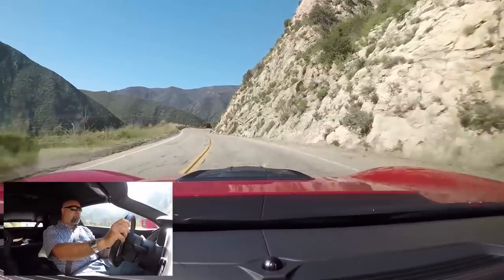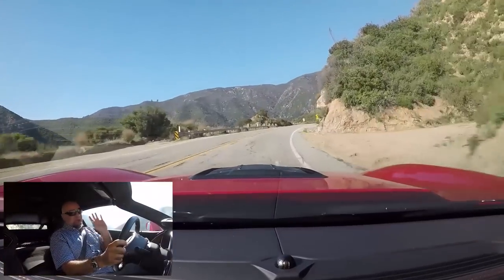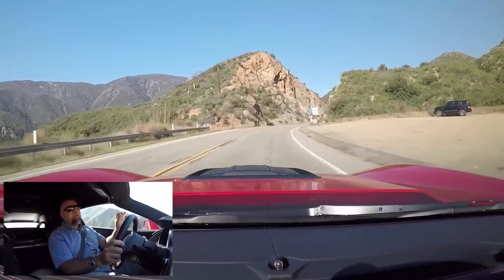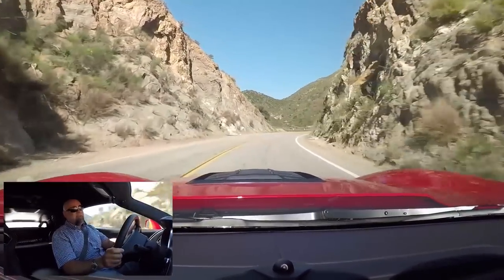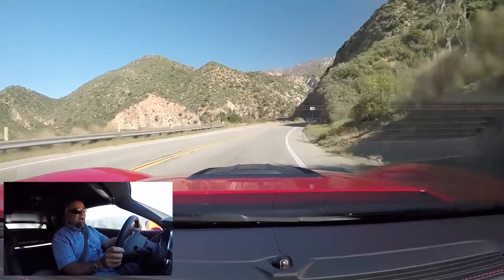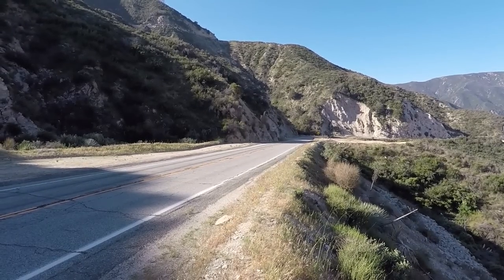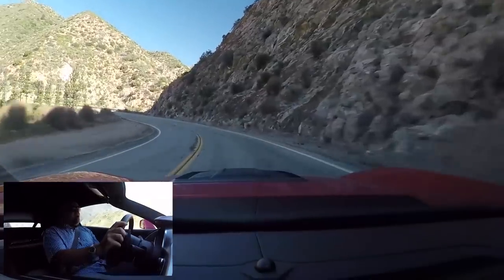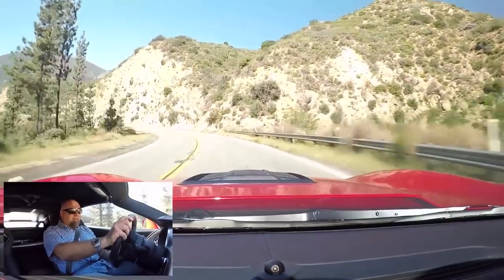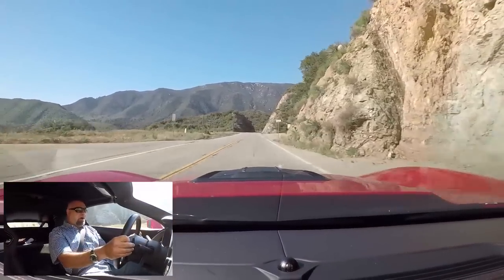If you're not a professional racing driver — and I don't mean you've done some track days, I mean a professional driver — you don't want this because you're going to die. This car is way faster than most humans can process the act of driving. I've said that about 488s and McLarens. This is that, but more.